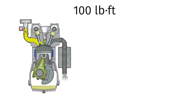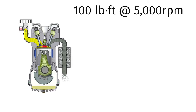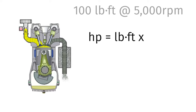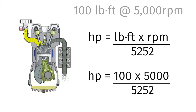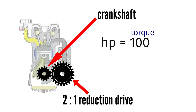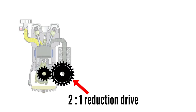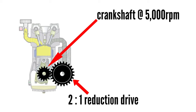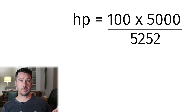Let me explain with an example. We have an engine that outputs 100 foot-pounds of torque at 5000 RPM. Using the formula — horsepower equals torque times RPM divided by 5252 — that gives us 100 times 5000 divided by 5252, which equals 95 horsepower. If we fit a 2 to 1 reduction drive, the torque and RPM measured at the crankshaft are still 100 foot-pounds and 5000 RPM, calculating to 95 horsepower — no surprises there, as it is measured before the redrive. But when measured after the redrive, since it's a 2 to 1 ratio, the propeller will turn at 2500 RPM.